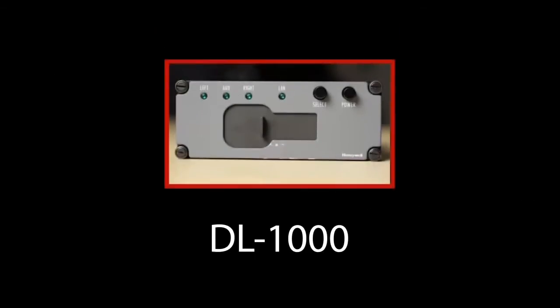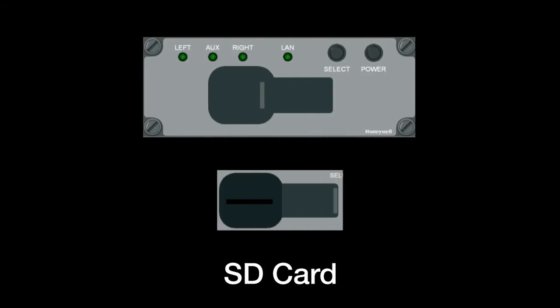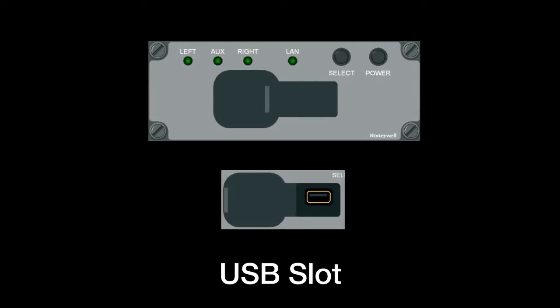Primus Elite also includes a new form-fit data loader called the DL-1000. The DL-1000 replaces the existing DL-900 or 950 data loader and supports both the FMS and the charts and maps database loading. Furthermore, with its dual multiple media capability — SD card or USB device — the DL-1000 is already set up to support future database loading requirements like SVS.